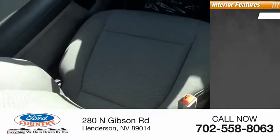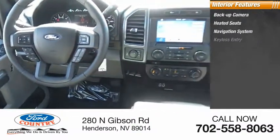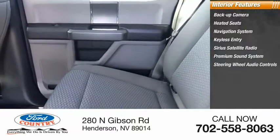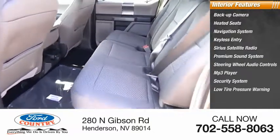Inside, you'll find backup camera, heated seats, navigation system, keyless entry, Sirius satellite radio, premium sound system, steering wheel audio controls, MP3 player, security system, low tire pressure warning.